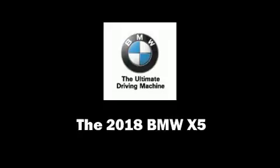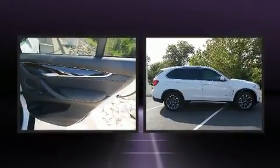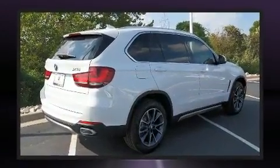Climb inside the 2018 BMW X5. It features all-wheel drive versatility, an automatic transmission, and a 3-liter 6-cylinder engine. The engine breathes better thanks to a turbocharger, improving both performance and economy.